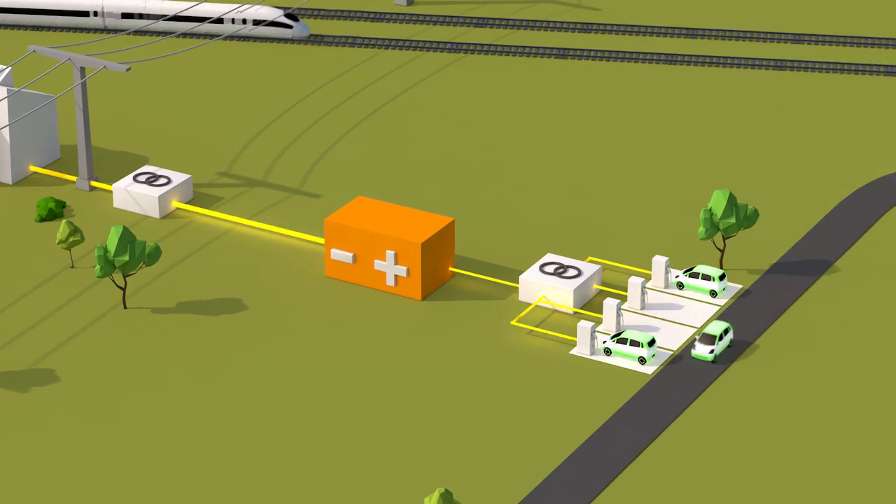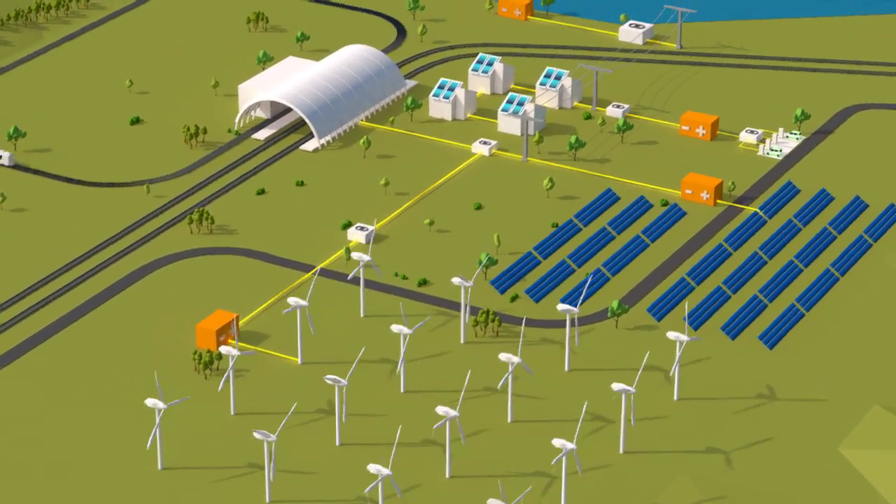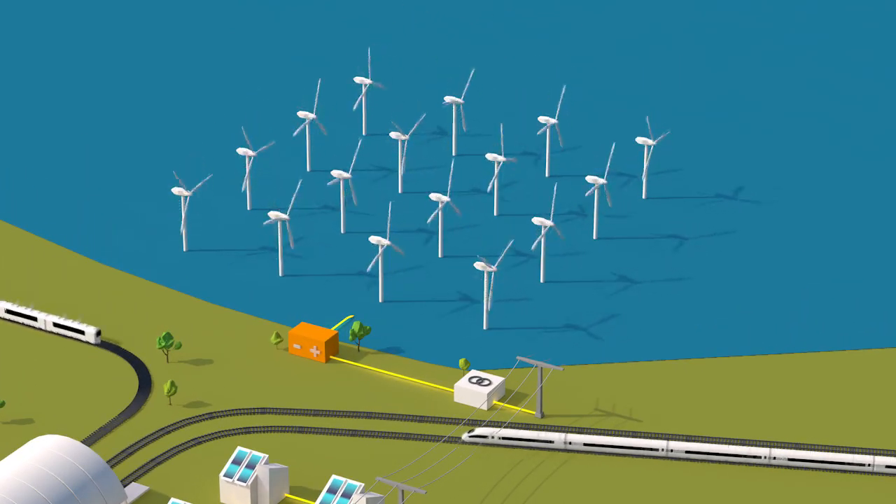During windy and sunny times, renewable energies don't have to be curtailed anymore. Oversupply can be stored in the batteries for later usage.